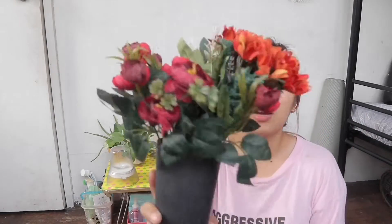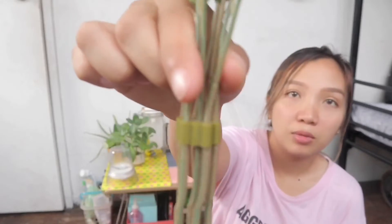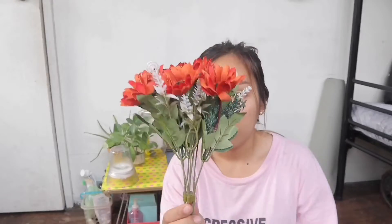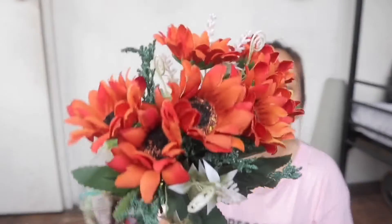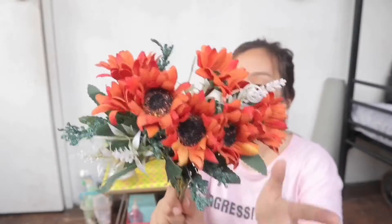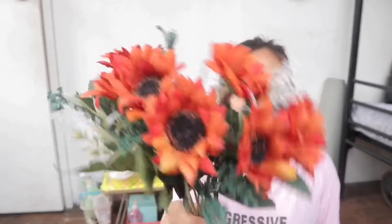The fake flowers, guys — these are my absolute favorite things I got from Divisoria. Each bunch is 100 pesos. There are so many beautiful fake flowers there that look almost like real flowers, like this one. The ones that look more realistic are more expensive compared to the other fake flowers, but it's okay — this is only 100 pesos.